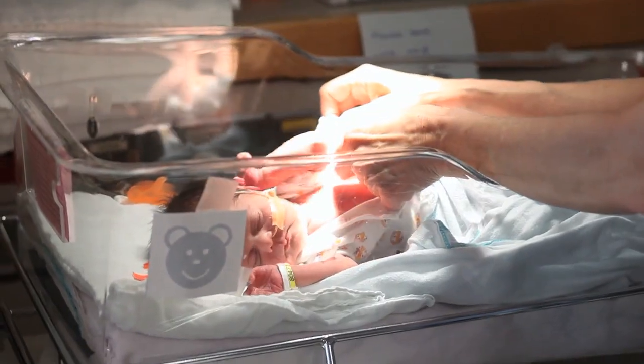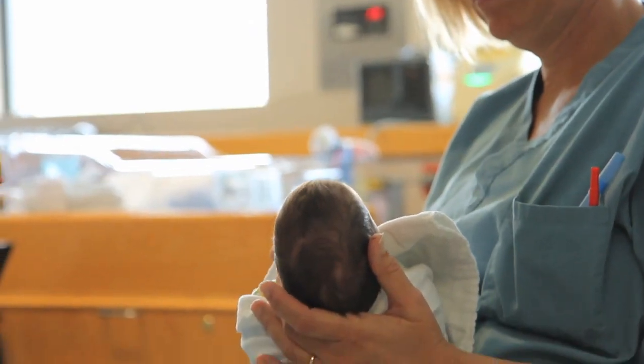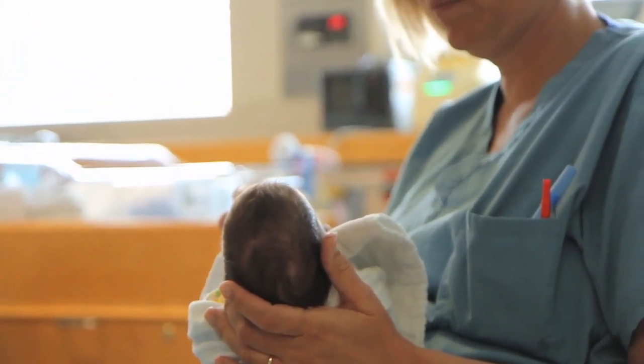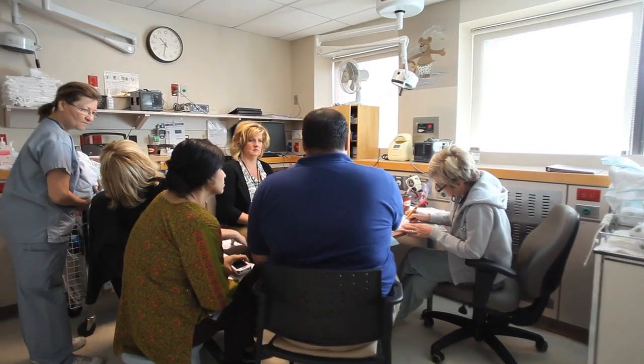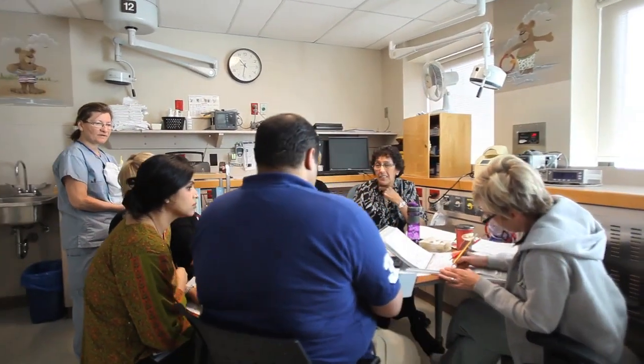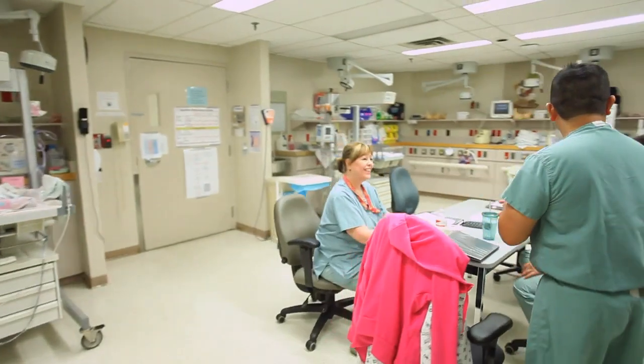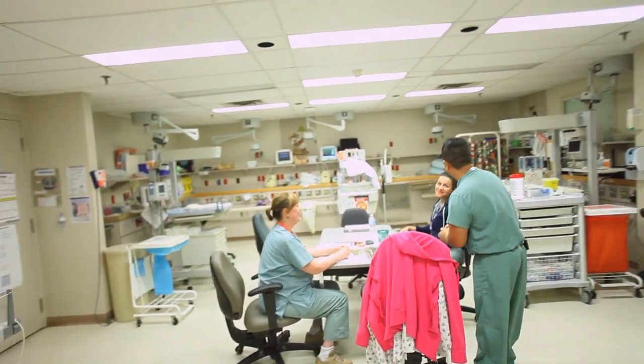When babies are in the Special Care Nursery, it's really a team approach. There are a lot of different people that families meet who are caring for their baby. That includes the bedside nurse, the charge nurse who oversees all the babies in the nursery, residents and medical students that may rotate through the nursery, the staff pediatricians, the nurse practitioner, social workers, our child life specialists, and other people who are part of the team.